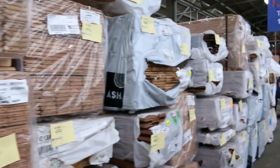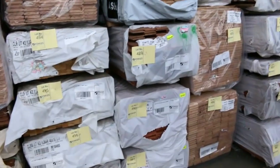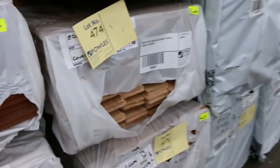We've got some Vic Ash 85 by 19 — I reckon about 15 packs of that tomorrow, so plenty of Vic Ash. There's also Sydney blue gum 130 by 19, some tallowood in an 80 by 19, some turpentine, mixed reds, grey ironbark, spotted gum in an 80 by 19, and some more Vic Ash.